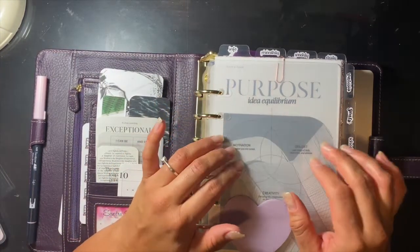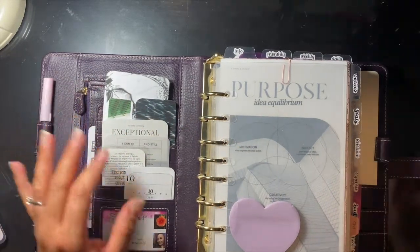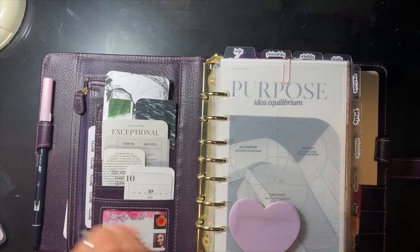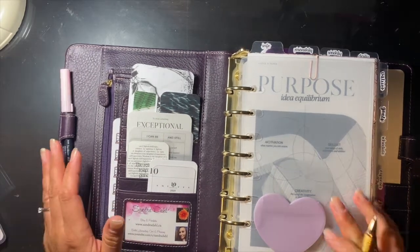I haven't placed it yet but I will be ordering some new products from Franklin Covey and I'm excited to share those with you. It'll probably be in a weekly plan with me video. November is coming up quickly.